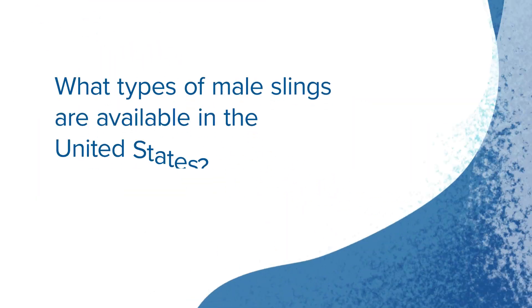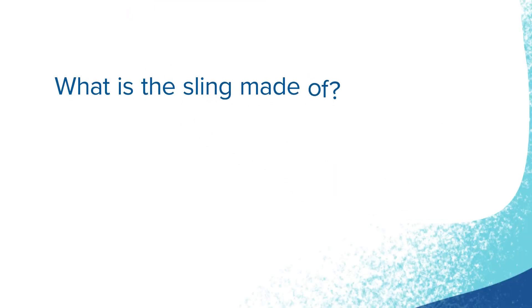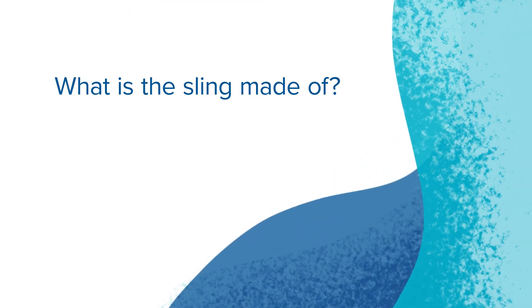There are several male slings available in the United States. Typically I use the Virtue male sling as well as the Advance male sling. The sling is made of synthetic mesh that is bioengineered to be compatible with human tissue.